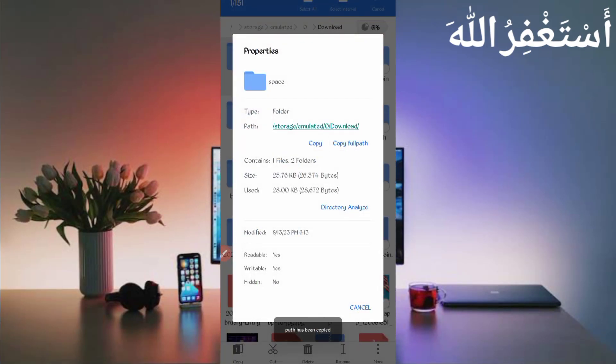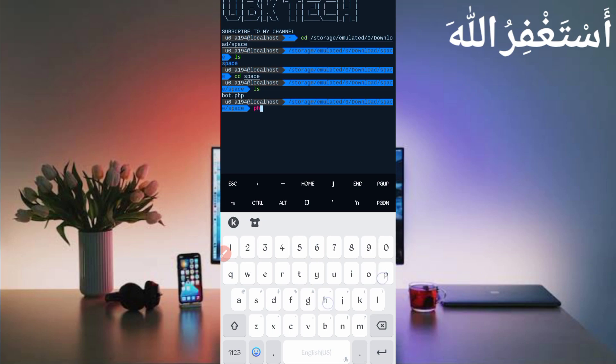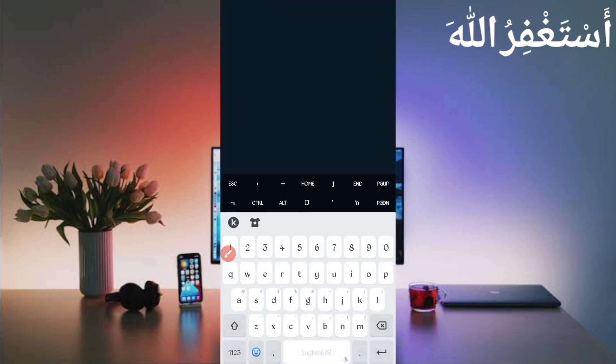Long press on the folder, click More, then Properties, and click Copy Full Path — script location copied. Now open Termux. If you are a new user running Termux for the first time, install basic commands first. Those commands are provided on the Telegram channel or you can DM me on Instagram. A video guide link is also in the description. After installing basic commands, type cd then the script location path and press Enter, then ls Enter, then cd and Enter, then ls again, then type php port.php and press Enter. Two options will appear — select option 2, the claim script, and press Enter.